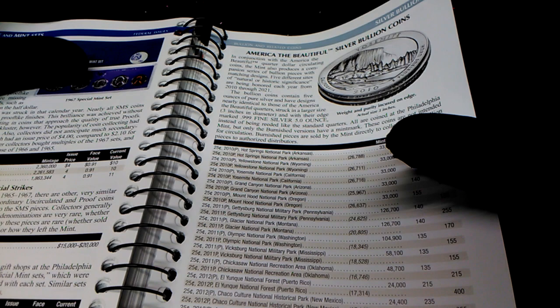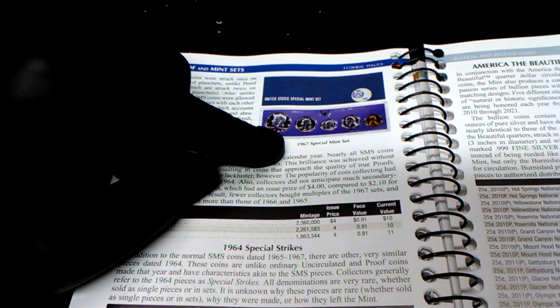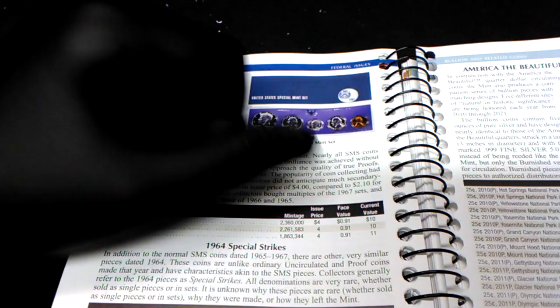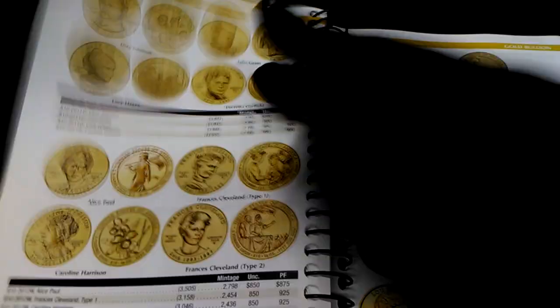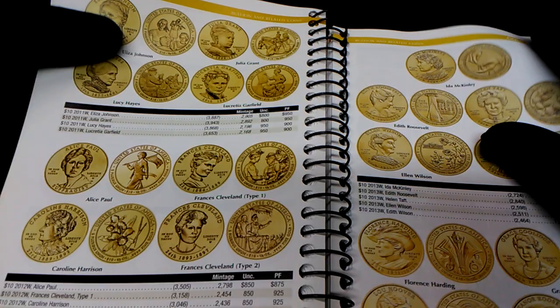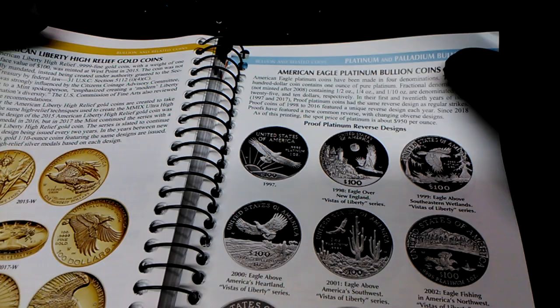It also has prices on the special mint sets — like a 1967 special mint set whose current value is $11. Then we have American bullion silver bullion coins, gold bullion — a lot of gold bullion in here — and American Eagle platinum bullion coins.